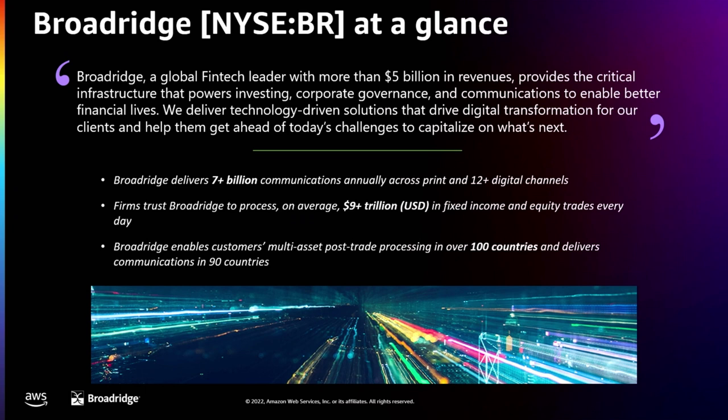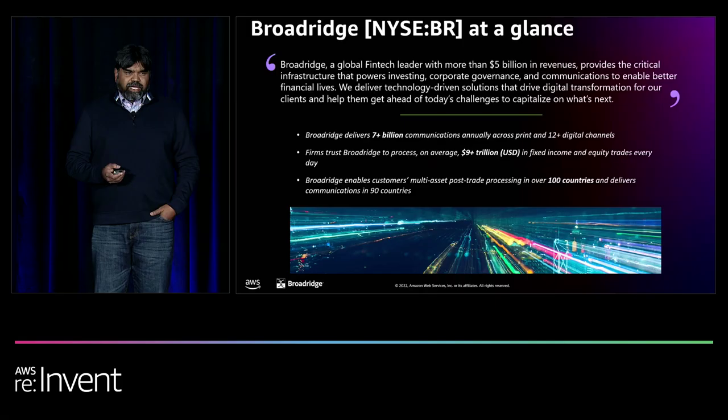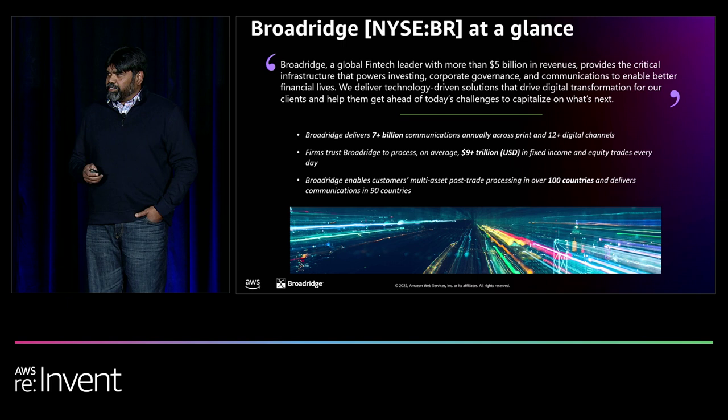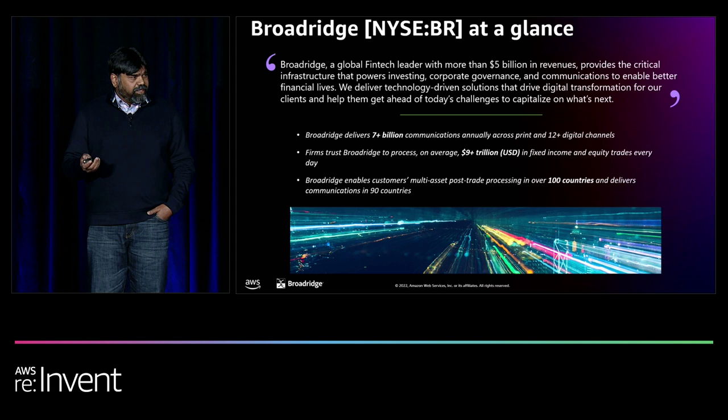Let me introduce Broadridge. Broadridge opened its doors in 1962 as a trading hub for one customer as a brokerage services group within ADP, doing about 300 trades a night. Since then, it's become independent with $5 billion in revenue — an independent fintech leader doing everything from investment management to corporate governance and communications. In communications, we reach about 75% of North America. We've gone from 300 trades a day to about $9 trillion in trades daily across fixed income and equities.